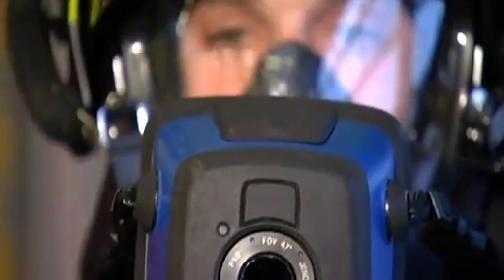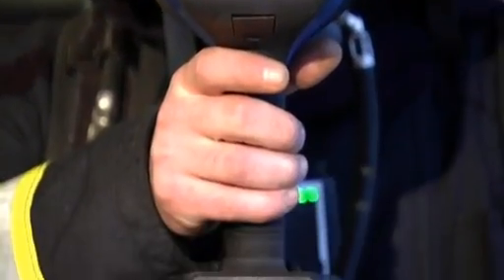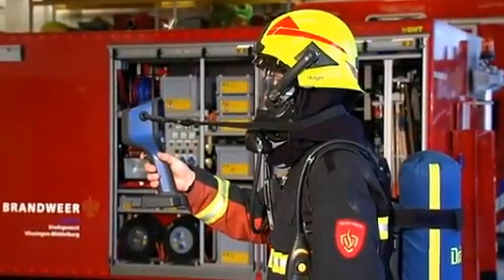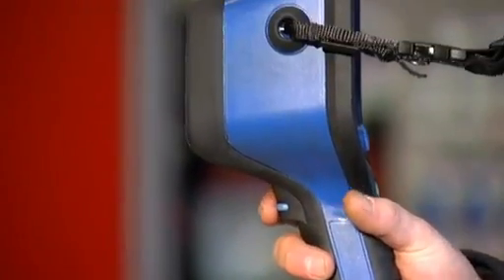The DREGER UCF can easily be operated with just one hand. Because we at DREGER know that every action must be precise and to the point when lives are at stake, and that's only possible if one hand is free in spite of being otherwise completely suited up.